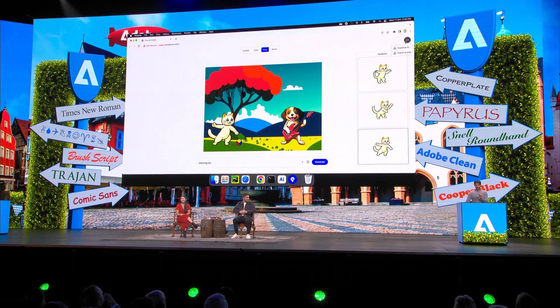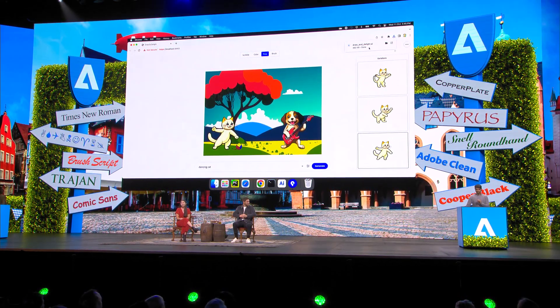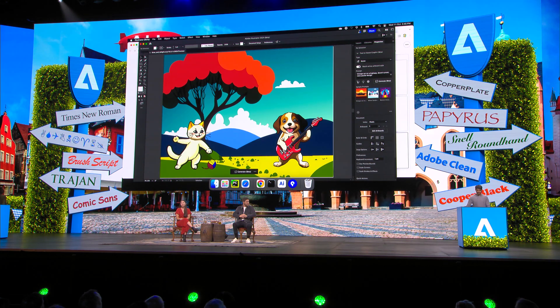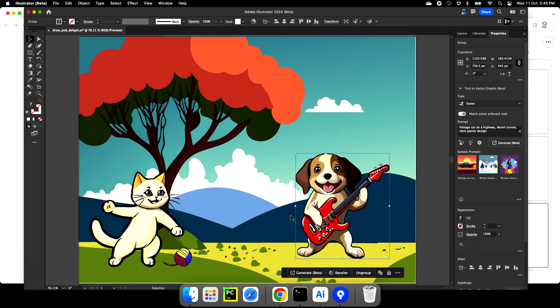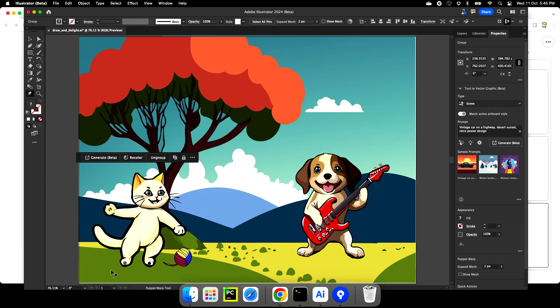One small detail I forgot to mention: all these are actually AI files. You can open them up in Illustrator, move them around, or have fun with Puppet Walk.